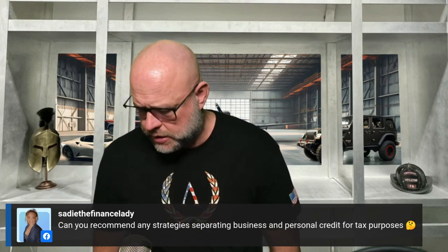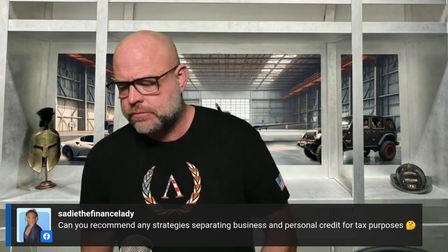Can you recommend a strategy for separating business and personal credit for tax purposes? Here's the rule — and this one is never meant to be broken: you never co-mingle business funds with personal funds. There is no reason to do it. Every single time someone asks, my answer is the same: no, you never ever put your personal account and business account together in the same checking account.